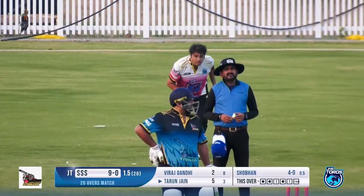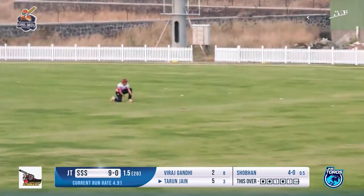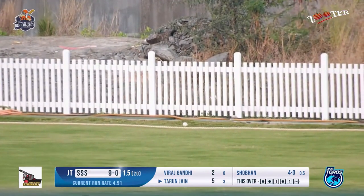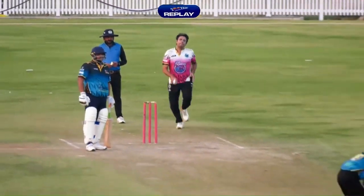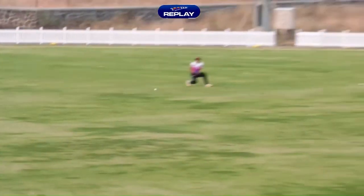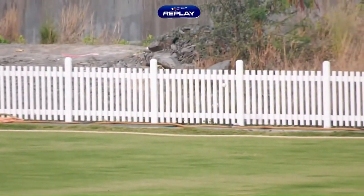Two runs being added there. A shot that's been hammered towards the covers area — a bit of a misfield. One run being converted into a boundary. What a cracking shot from Tarun — it's a second boundary coming from his bat. He had hit it straight towards the fielder, but the fielder could not stop it; it was being hit hard.